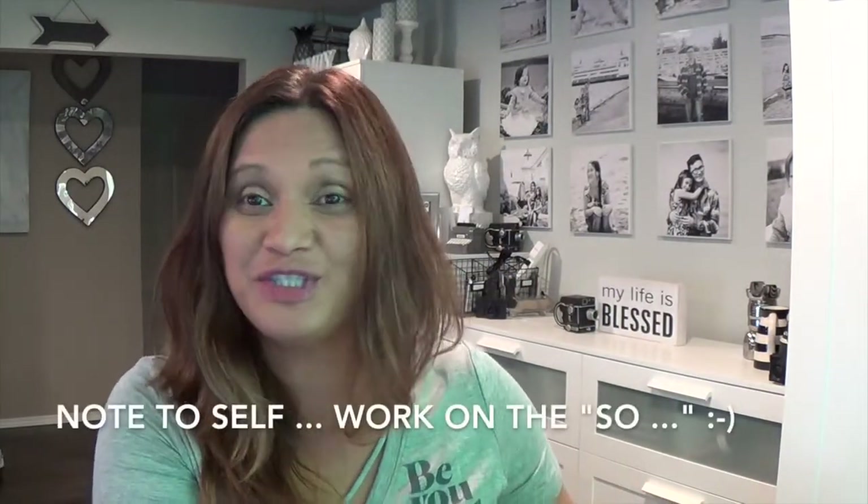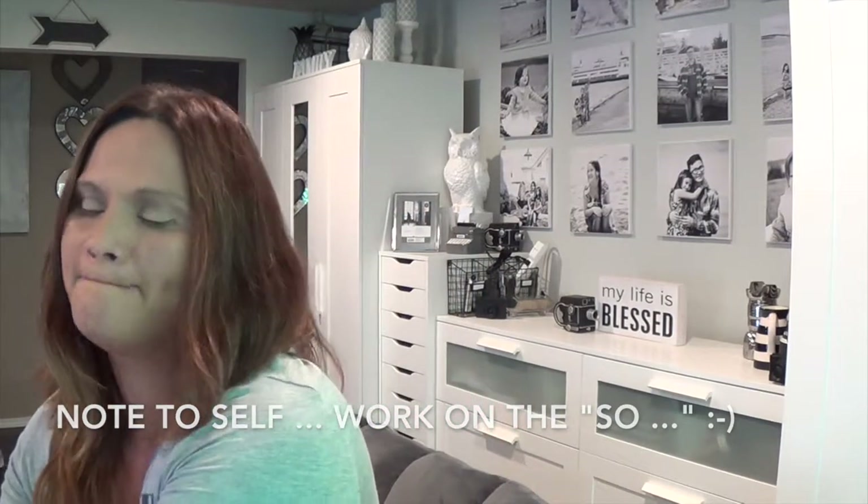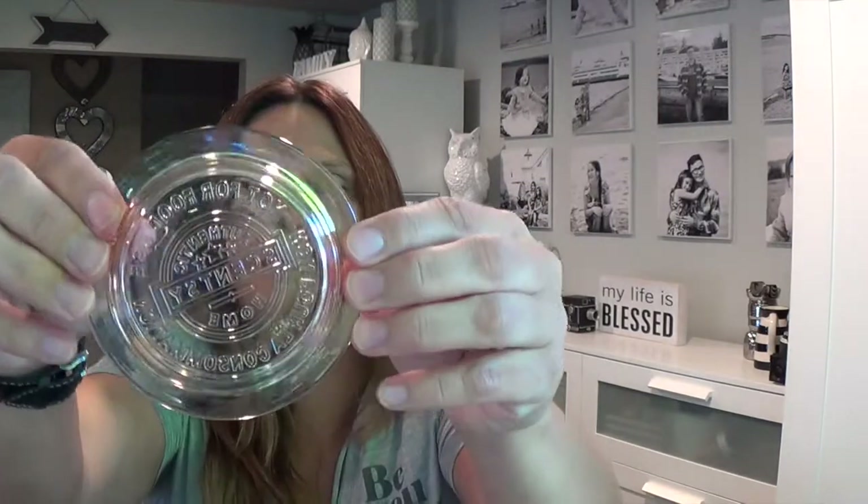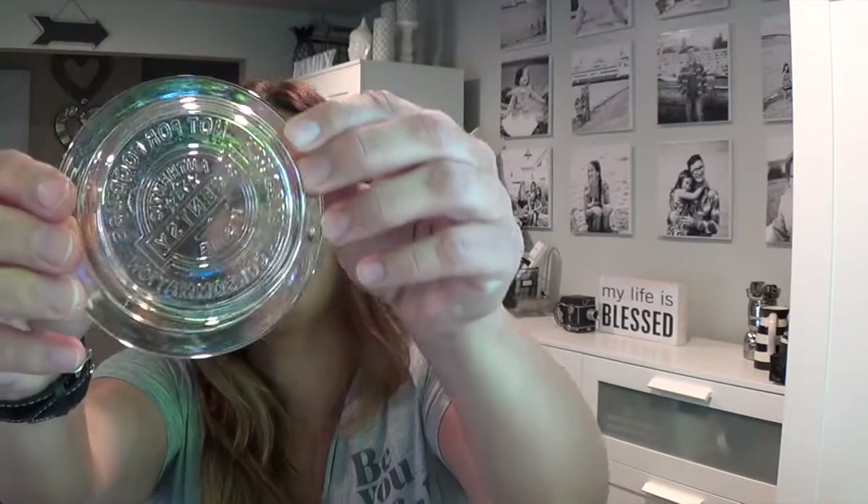My other warmer I want to show you — I was kind of hesitant to get this but I bought it with the bundle and save combo. This one is the Champagne warmer. I kind of thought it was plain on the website, so this is my first time seeing it in person. I'm hoping it'll wow me.